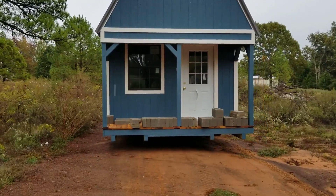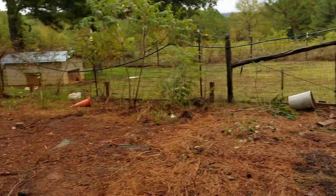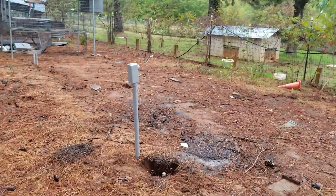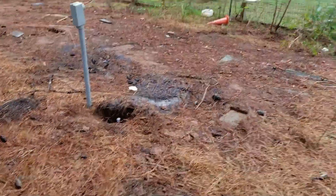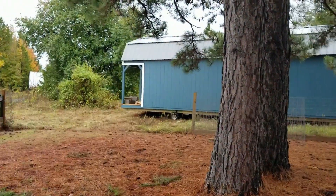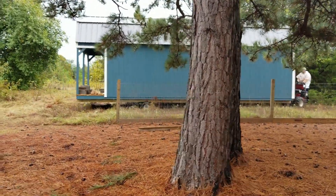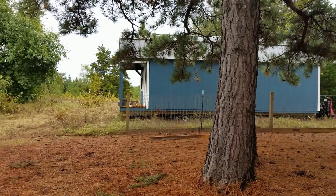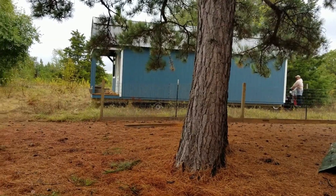We're about to take a left — we're on the home stretch, we're through the field. This is the resting place of the shed; electricity has been run here and water too. Now it's got to pull in — that's one last maneuver. We had to turn it around so the front door is facing us, but this guy knows what he's doing, makes this look easy when it is definitely not.